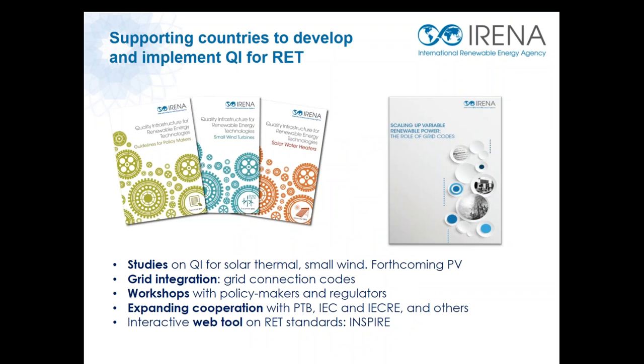International standards can facilitate technology trade, enable cost reduction via economy of scale, increase performance through benchmarking with competitors, and can also be used in national technical regulations to ensure that technology suppliers and installers follow appropriate practices — especially for technologies incentivized by taxpayers' money. IRENA has developed detailed analysis on how to use international standards and develop quality assurance frameworks, including testing, certification, and accreditation, for technologies such as wind, solar thermal, and grid connection codes. Currently we are finalizing our analysis for PV technology.